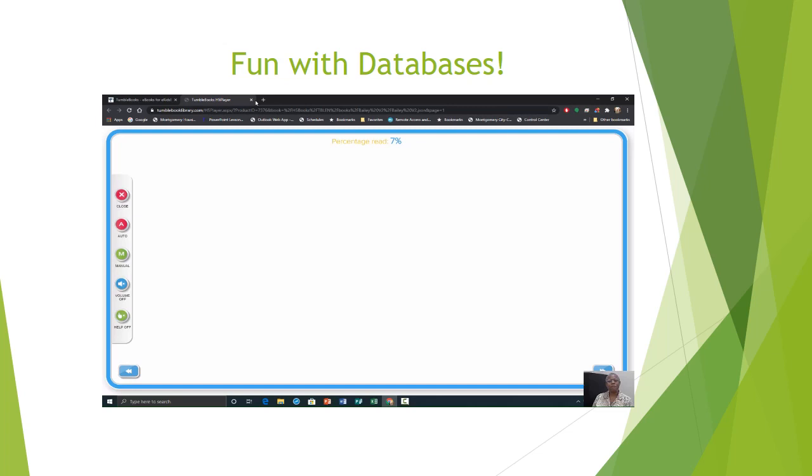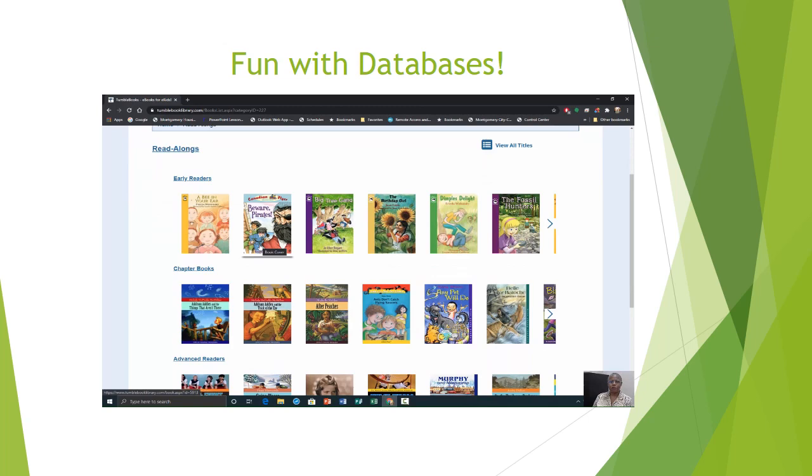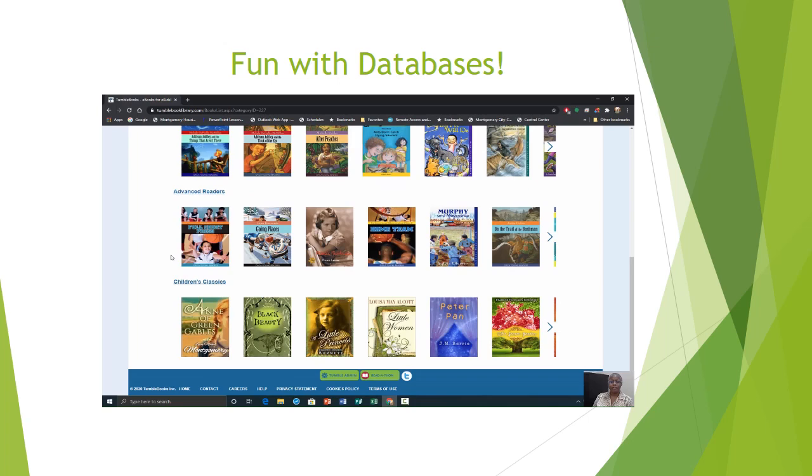Let's go back to our main menu and do read-along. Under read-alongs, they have it broken down by early readers, chapter books, advanced readers, and children's classics.